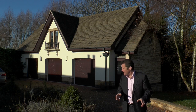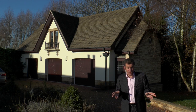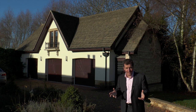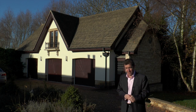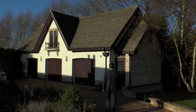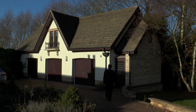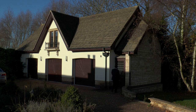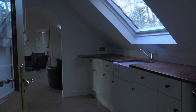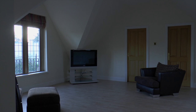So here is the triple garage — and they're separate garages as well — and the two-bed deluxe apartment above. Let's go and have a look at that. The apartment has a kitchen, a bathroom, lounge and two double bedrooms.